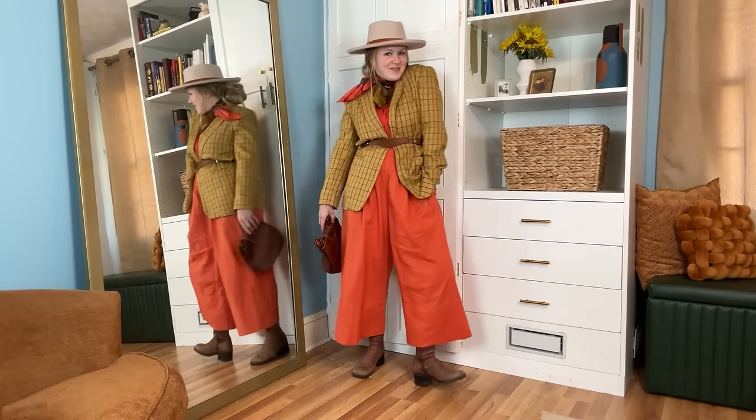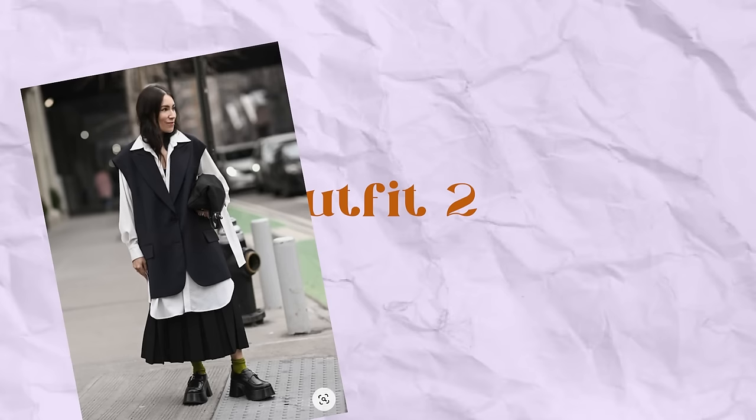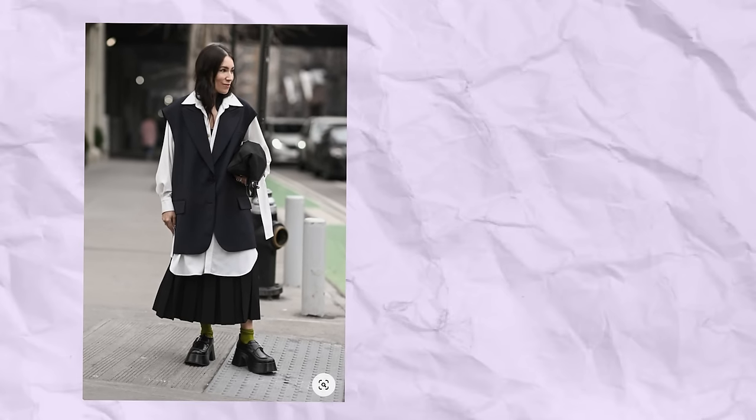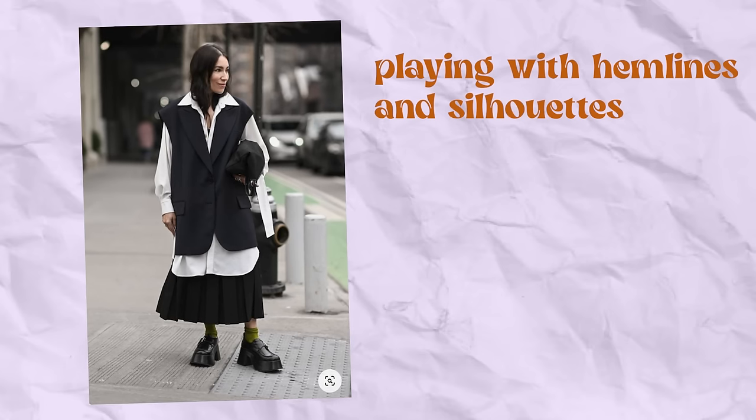This next look was the first look that I saved when I was going through street style from New York Fashion Week. It is just elegant and chic, but interesting and oversized at the same time, and it just feels so balanced and beautiful. I even love the black and white of this — it makes it even bolder because it's that stark contrast between these silhouettes that you really get to take in. I'm mainly inspired by the really interesting silhouettes of this.